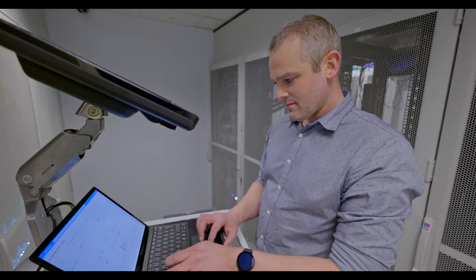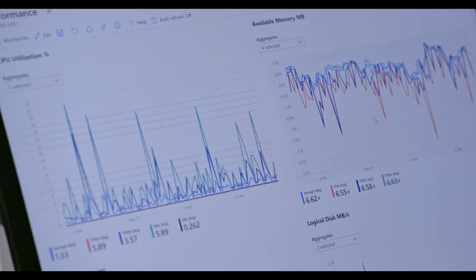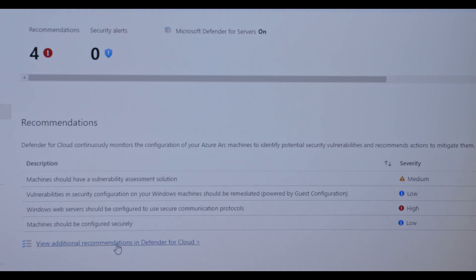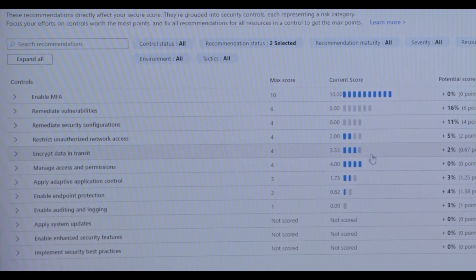It also offers further customizable monitoring capabilities. It tells us the health state of those systems and also what those systems are actually talking to. Azure Arc allows us to utilize Microsoft Defender for Cloud for our on-premises server estate, something we would have been previously unable to do.